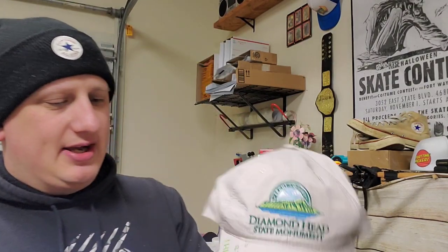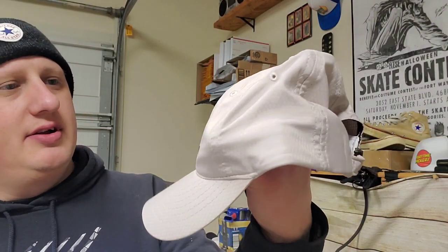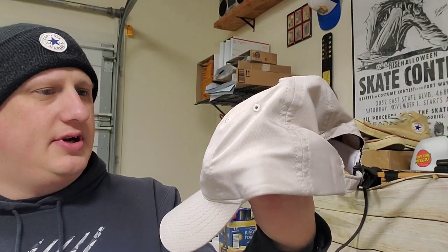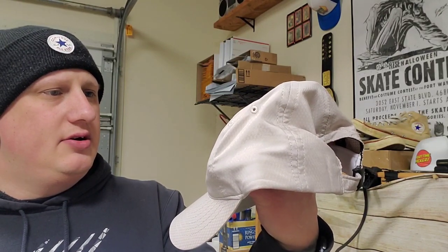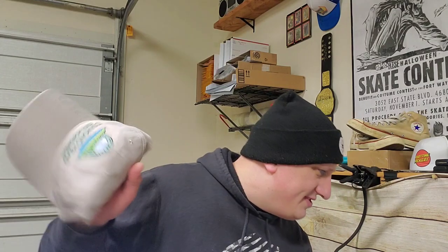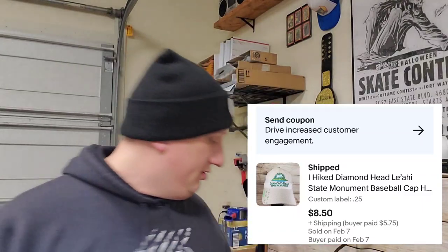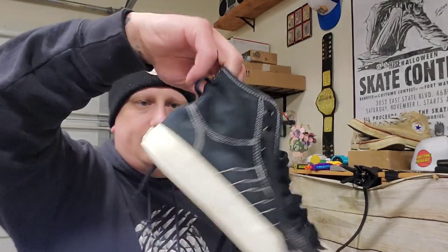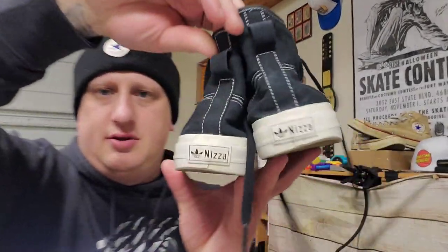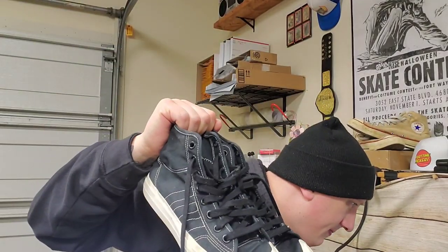This is a hat — it feels like a wicking material, so it's a hiking hat. It says 'I hiked Diamond Head State Monument' — that's in Hawaii, Oahu. I paid 25 cents for it and it sold for $8.50 plus shipping.